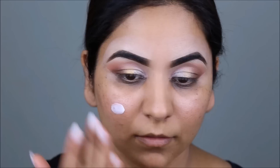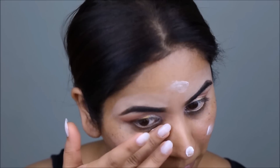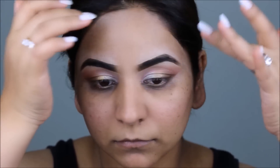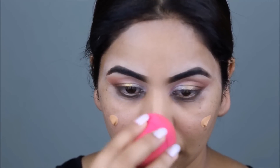To prime and prep my face, I'm using the Wet n Wild Cover All Primer. And the foundation I'll be using today is the Smashbox Liquid Halo in number 5.